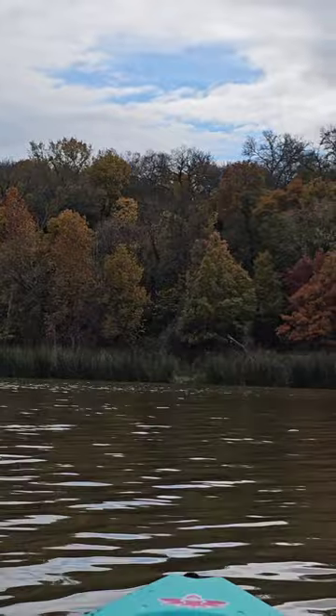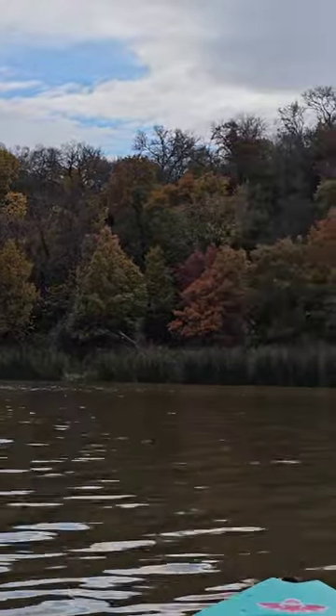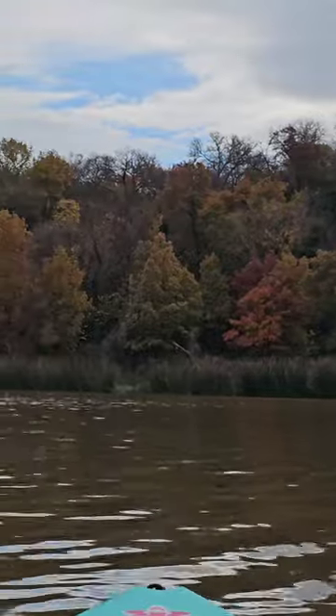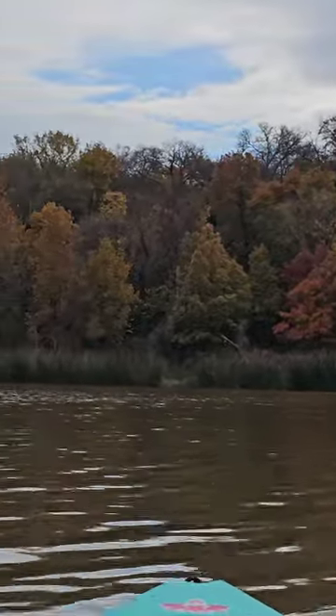This is Greer Island and I really want to come back and hike this when I have more time. It looks like it's really pretty, and especially with these fall colors — I wonder if there's any deer out there.